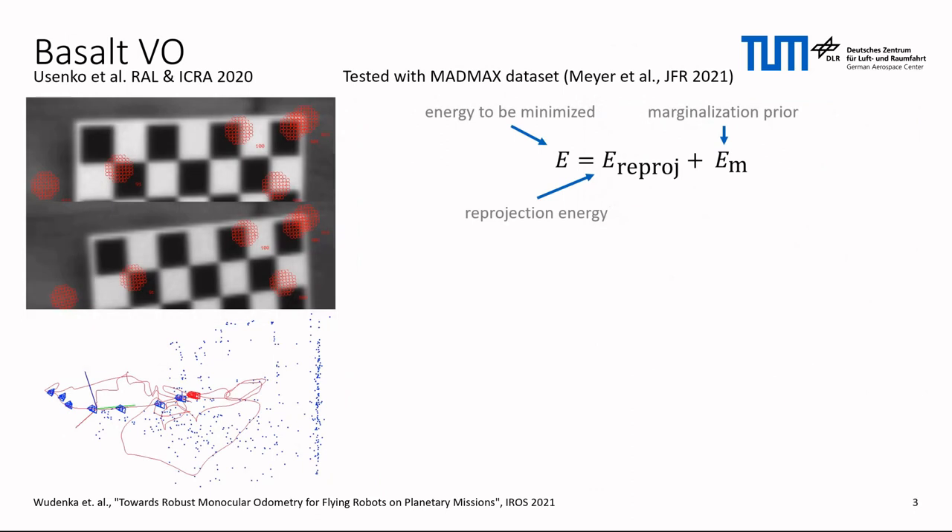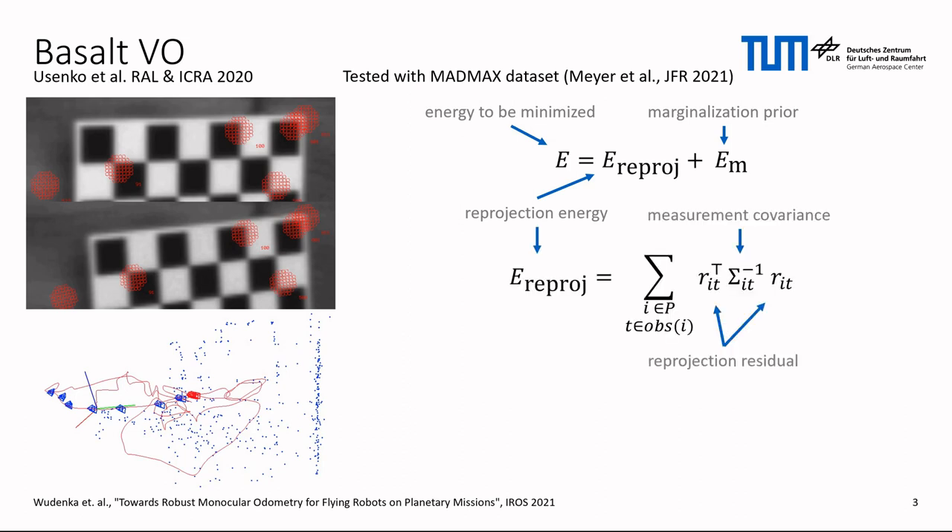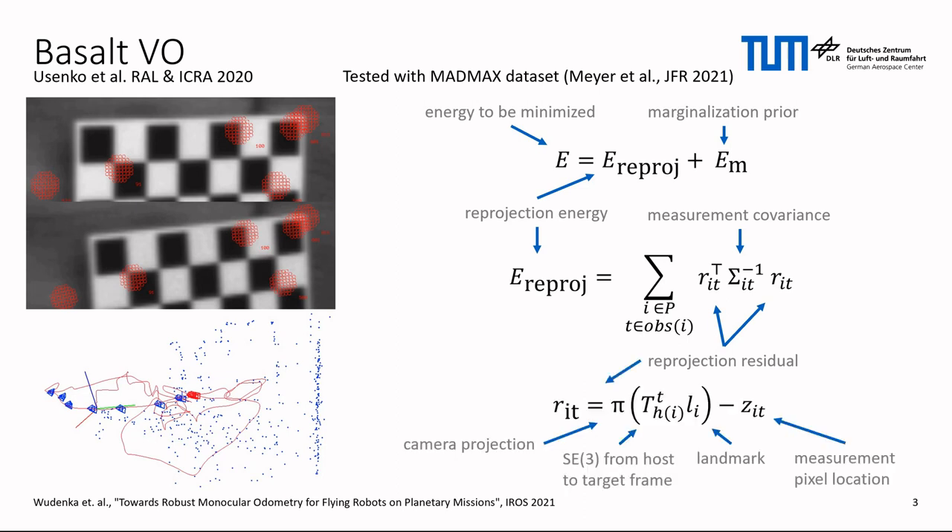While testing with the Mars-alike dataset MadMax, we found that the Basalt VO could be a good foundation for next-generation visual odometry for planetary missions. Basalt can handle stereo and stereo-inertial sensor setups and uses Lucas-Kanade optical flow tracking. It then minimizes a non-linear least-squares energy function that consists of a marginalization prior and a reprojection error over a sliding optimization window. Landmarks are parameterized in a coordinate frame of a hosting keyframe as bearing vectors and inverse distances.